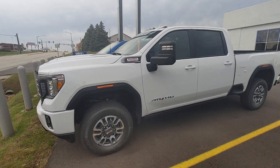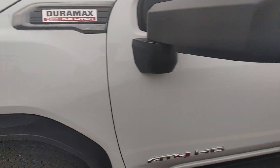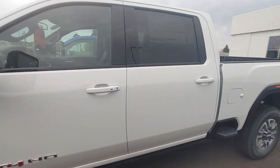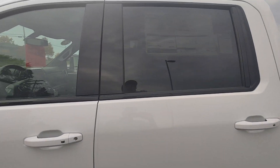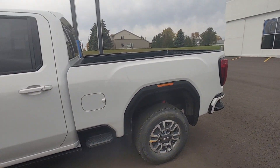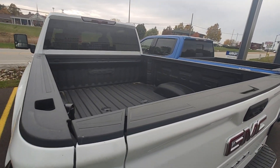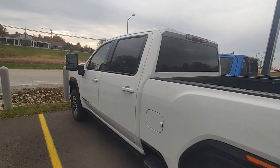Hey Dave, Chad over at Lynch. So I do have this one — it's a Duramax 6.6 liter AT4 HD, it is a 2500. The only thing is, of course, it's white. Real nice truck though.